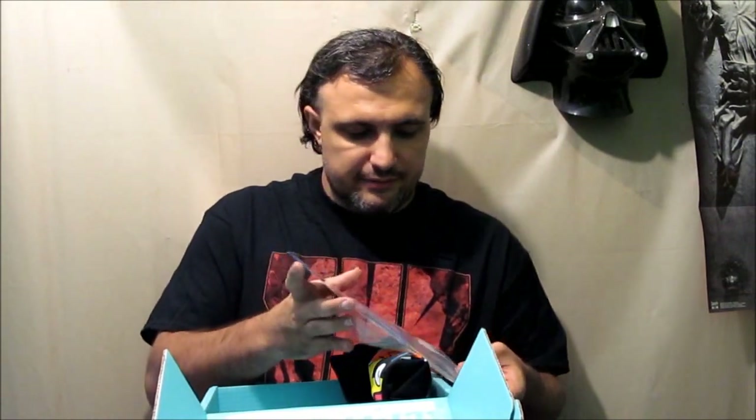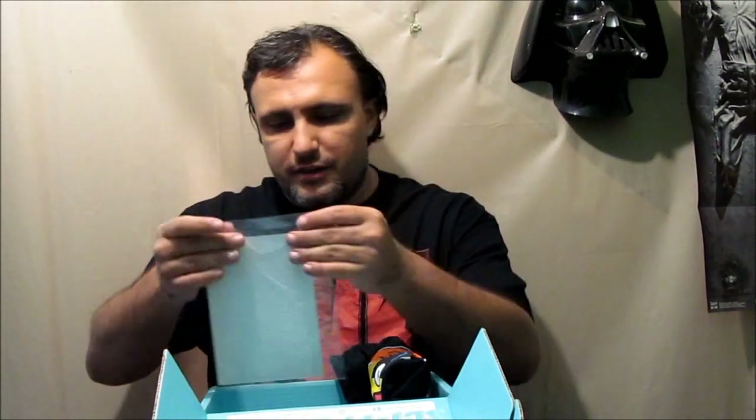Oh, my God. Look at this. An autographed photo of Claudia Wells. It even comes with a little certificate of authenticity — a little card here. As everyone knows, Claudia Wells played Marty McFly's girlfriend in the first Back to the Future. How awesome is this? I gotta get this sucker framed. One of the awesomest things ever to get in this. This is cool as hell.